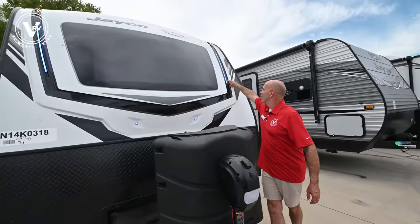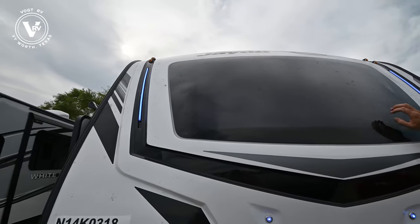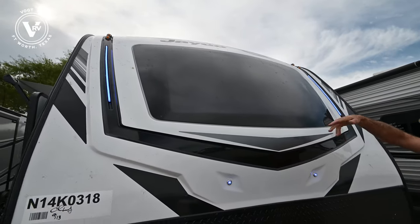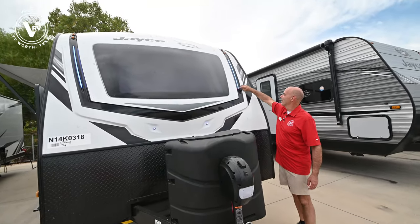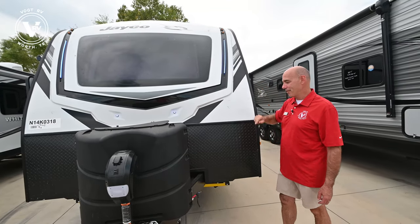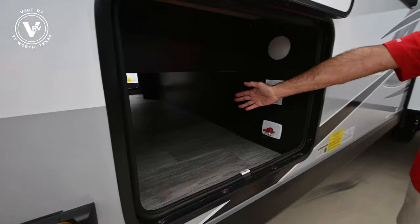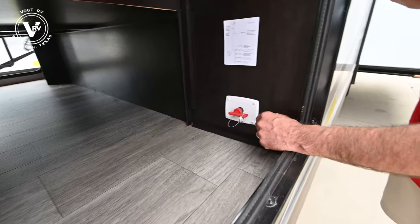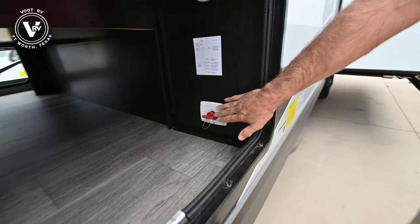Notice the nice marine-grade LED lighting up here. Now we're in a White Hawk trim line, so we have this automotive glass windshield, which is almost always the headboard of your bed — and it is in this unit. You can lay up there and look at the stars or let the natural light in, and it makes a neat marker at a campground at night. We also have pass-through storage all the way through here. This is a battery disconnect — if you're going to be away from your unit for a while, turn off the power so it's not going to drain your batteries.